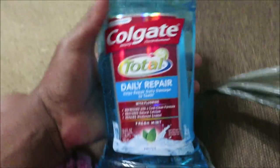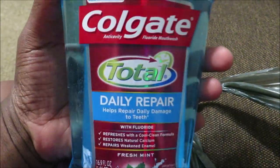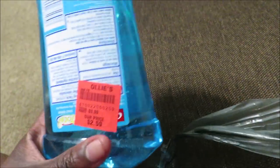I got some mouthwash because I needed some more — Colgate Total Repair mouthwash. This was $2.59, which I think is a really good price, because at Family Dollar and Dollar General it's a little bit more.